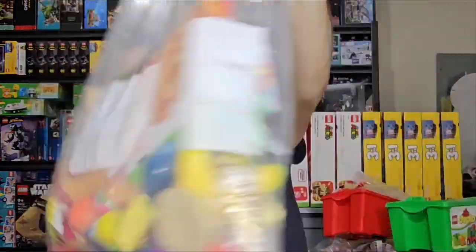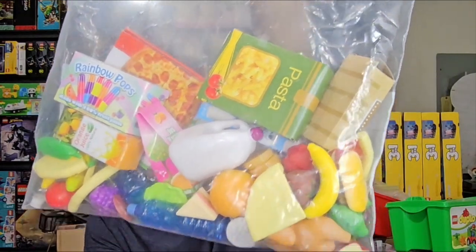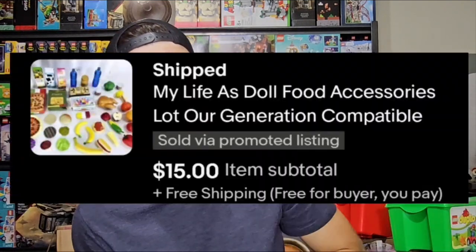I got this lot of doll food — this is more like our generation 18-inch doll size, although it's not branded. I don't think it is Our Generation or any of those other dolls, My Journey dolls, or whatever they are now. I found a bunch of this food at the Benz, put it up on eBay yesterday and it sold today. I asked for about $18 and took a best offer of $15 free shipping.